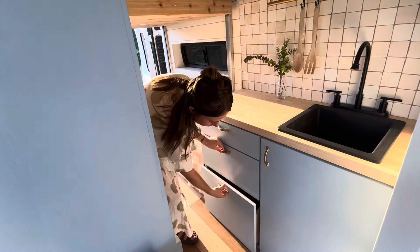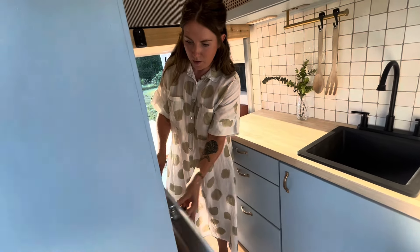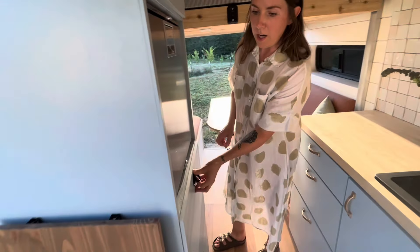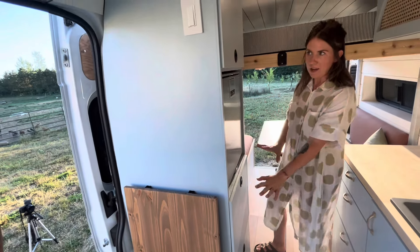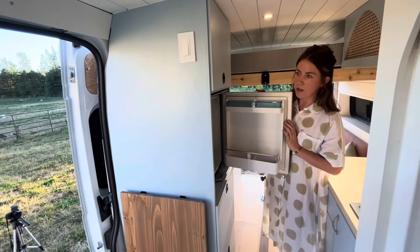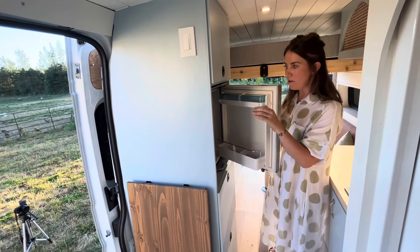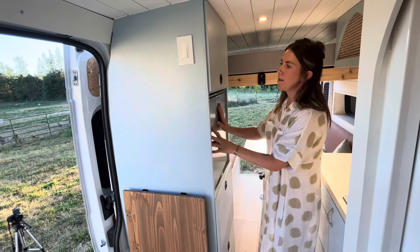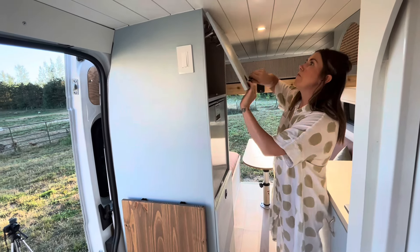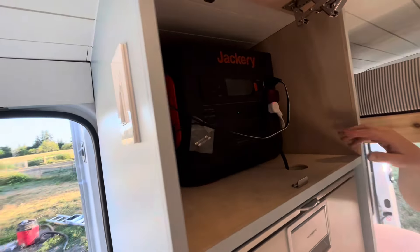Down here we have the water system with a foot pump. We've got all of our drawers for storage — all three open up. There's more storage in this unit over here, which is kind of our appliance storage area. We've got our Dometic fridge, which is awesome — one of the requests was that it be at eye level so it's super easy to organize and get things in and out.